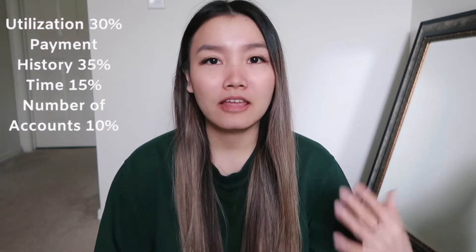To understand how to get a perfect credit score, we first need to understand what makes up your credit score. Your utilization makes up about 30%, your payment history makes up about 35%, how long you've had the account makes up about 15%, how many accounts you have is 10%, and inquiries make up the last 10%.